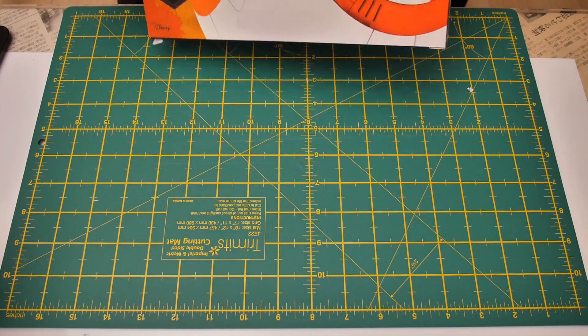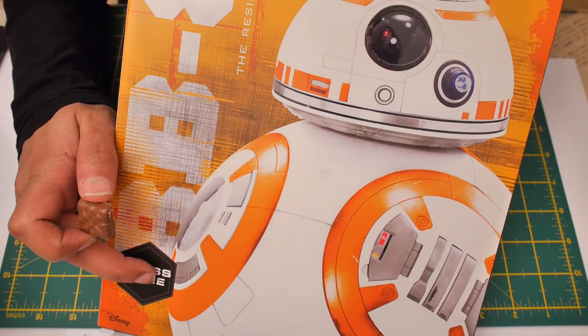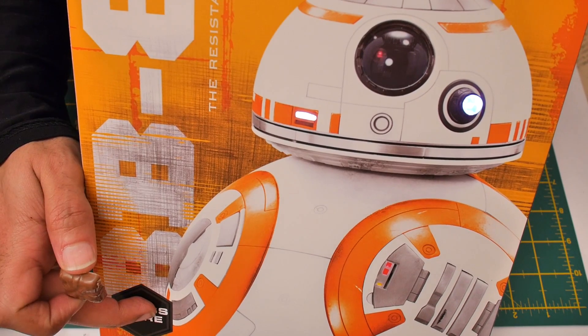Did I mention that this thing lights up? I'm going to press here and we get lights. Can you see them? Is it working? There we go — a little light. Exciting, huh?